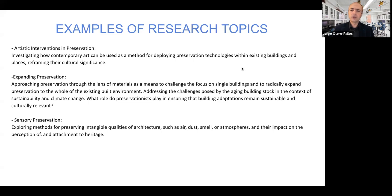Another research topic could focus on expanding preservation through the lens of materials — challenging the idea that preservation should focus on a single building and instead thinking about the whole of the existing built environment, not just designated monuments but everything. You might address the challenges posed by the aging building stock worldwide and how it can be challenged by sustainability and climate change, while also offering interesting new ways to address climate change — for example, retrofitting the existing building stock — and thinking about what roles preservationists might play in these building adaptations so that they're sustainable and culturally relevant.